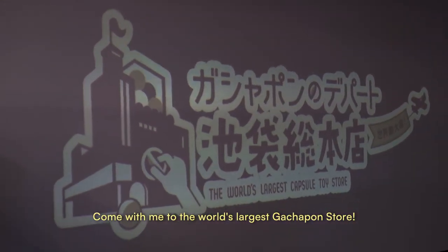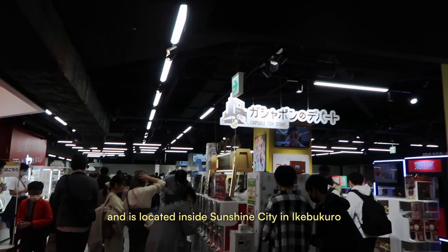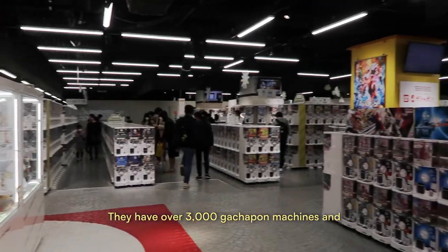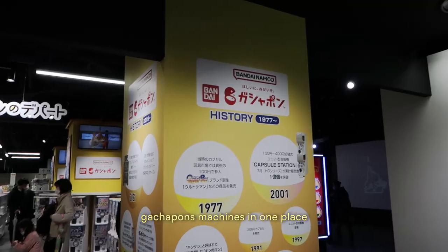Come with me to the world's largest gachapon store. It's also known as Gachapon Bandai Namco and it's located inside Sunshine City in Ikebukuro. They have over 3,000 gachapon machines and hold the Guinness World Record for having the most gachapon machines in one place.